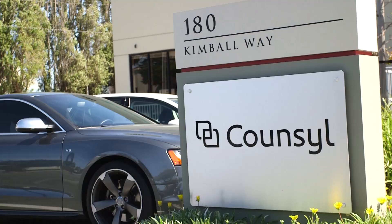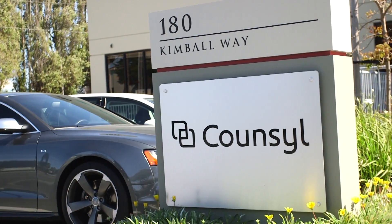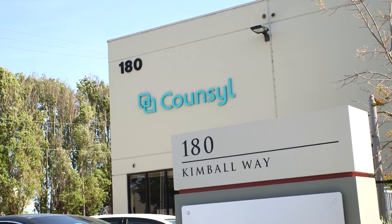Recently, we stopped by Coacil, a startup that offers genetic screenings to couples preparing to have a kid. To kick off our visit, I had a chat with their CEO about their process and the kinds of people who feel the need to dig into their genes when starting a family.